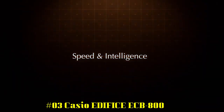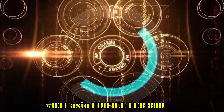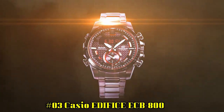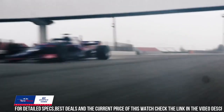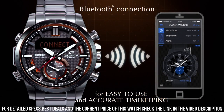Number 3: Casio Edifice ECB800 — excellent timepiece. Imported. Edifice. Smartphone Link. Tough solar. 3D dial bold design. 200 lap memory. Full auto calendar. Super Illuminator. 100m water resistant. World time. Daily alarm. 1/100th stopwatch. Best lap indicator. Countdown timer. Quartz movement.